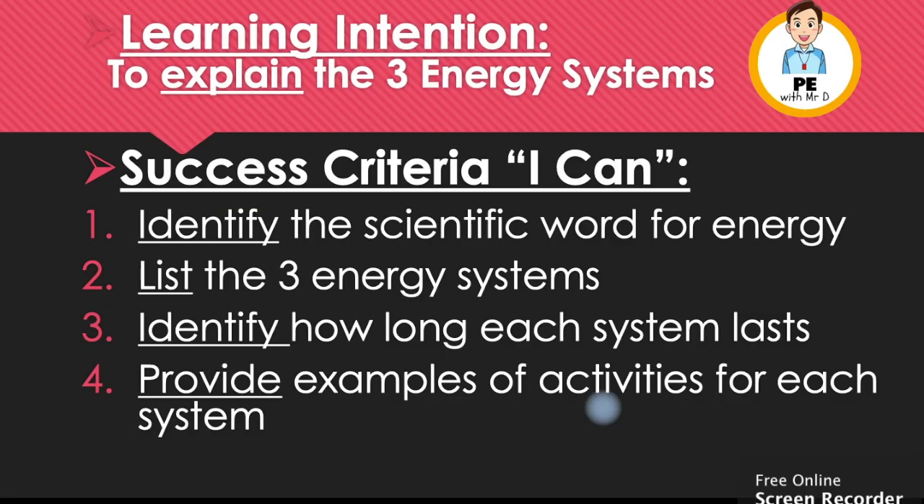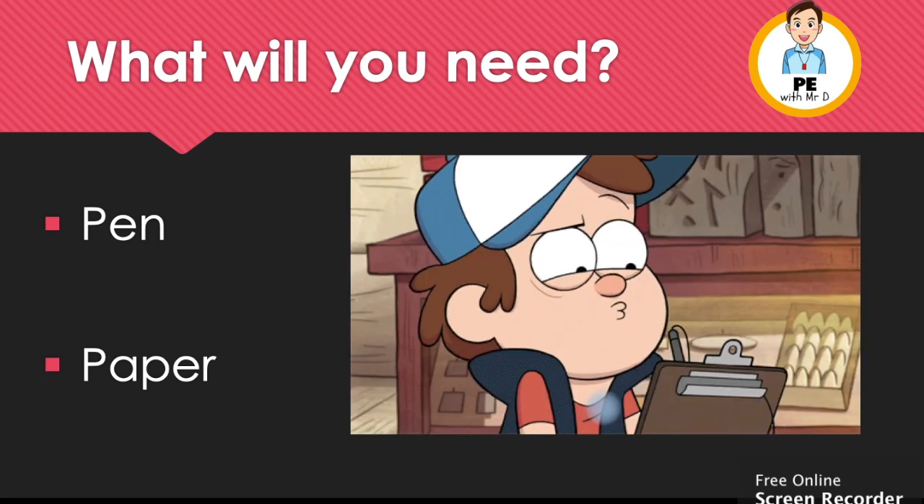Our learning intention is to explain the three energy systems. By the end of this video you'll be able to identify the scientific word for energy, list the three energy systems, identify how long each system lasts, and provide an example of activities for each system. So what will you need? Just a pen and a paper. Pause the video now and go grab that.